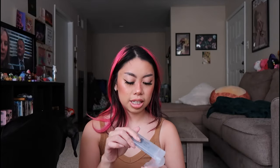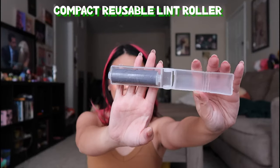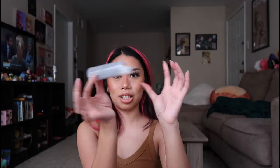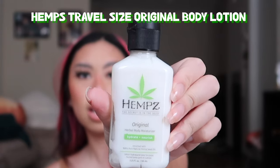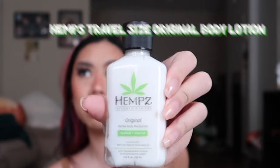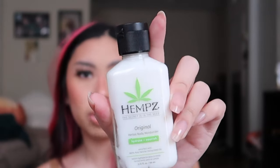I just got this one — it's from Shop Miss A, it's a compact reusable lint roller. I've already used it, as you can tell by the dog hair and dirt on it, but it just closes like that. This was super cheap on Shop Miss A. Next we've got Hemp's Original Lotion travel size. I love the Hemp's brand — I pretty much always have one of these in my bag.